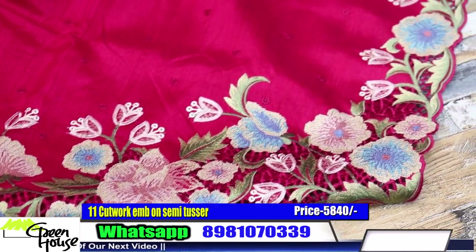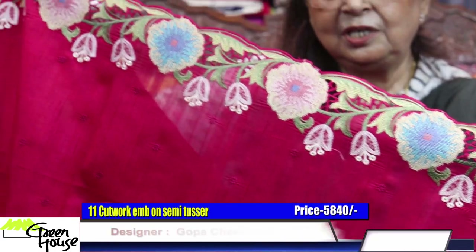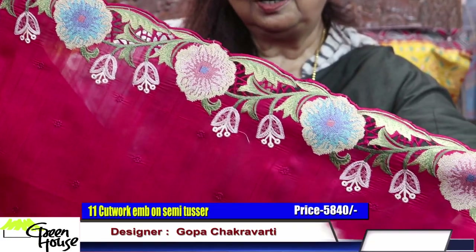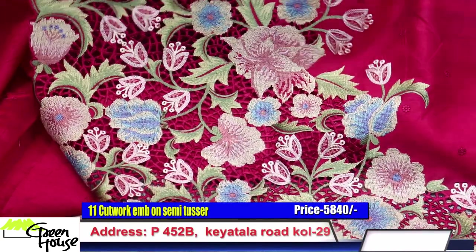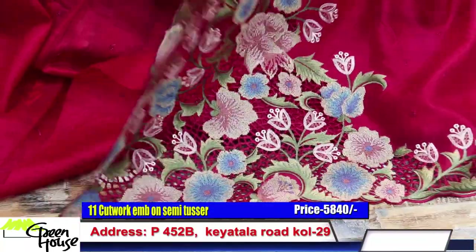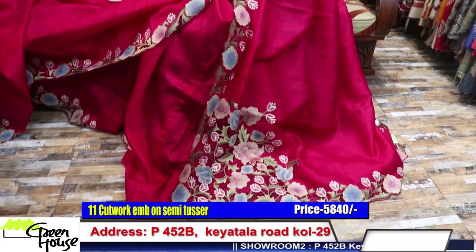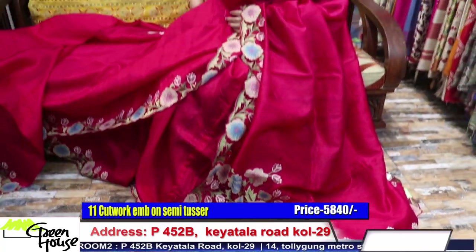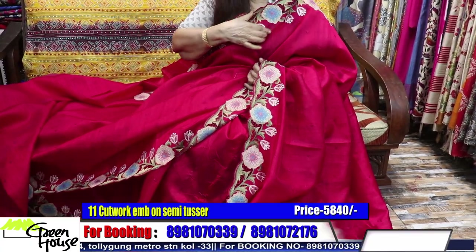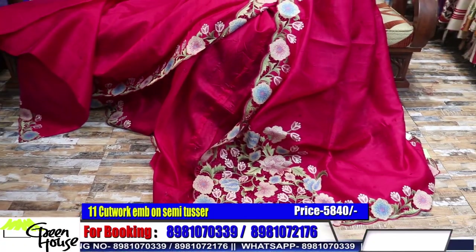These are all cut work — computerized machine embroidery, but fantastic. Look at this — it is not about age, young or old, age doesn't matter at all. Lovely piece. Five thousand eight hundred forty for this piece. It has a lower border as well as a yoke portion with a narrow, sleek border effect.